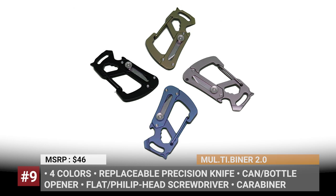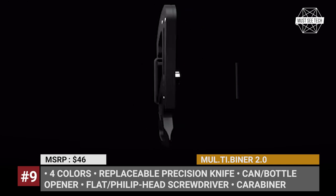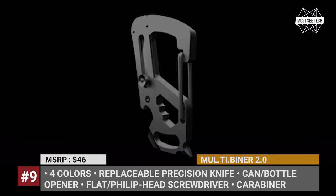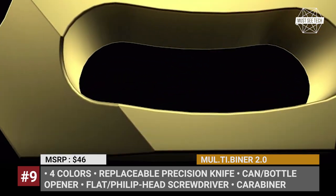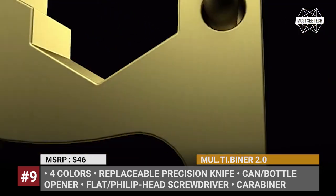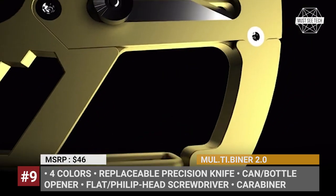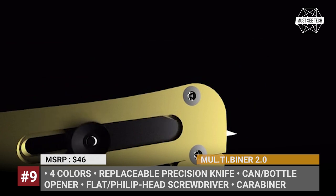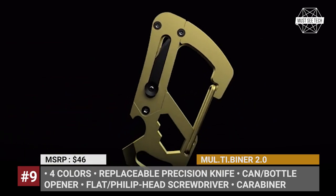Multibinder 2.0. Launched on Kickstarter in May 2020, the Multibinder 2.0 is already carrying out deliveries. Made from medical-grade titanium, this multi-tool combines several much-needed instruments for daily chores. The Multibinder comes equipped with a precision knife with a replaceable blade. The company supplies the tool with 5 extra blades, but you can opt for more at additional cost.